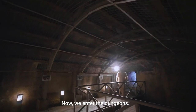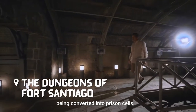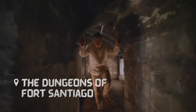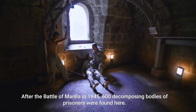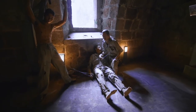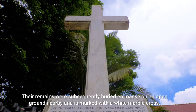Now, we enter the dungeons. These used to be gunpowder magazines before being converted into prison cells. After the Battle of Manila in 1945, 600 decomposing bodies of prisoners were found here. The remains were subsequently buried en masse on an open ground nearby and is marked with a white marble cross.